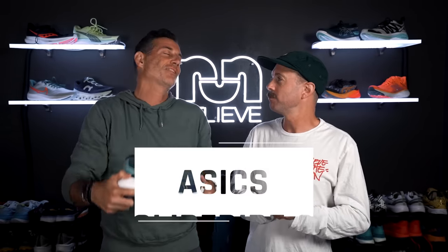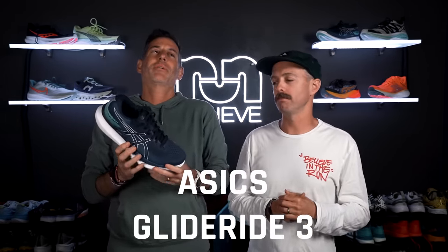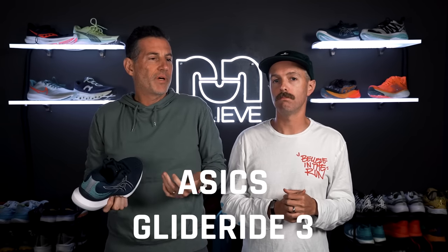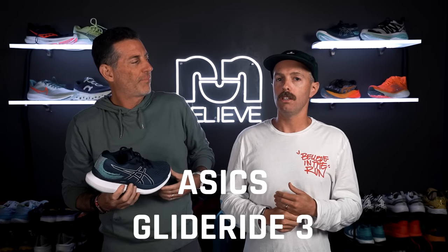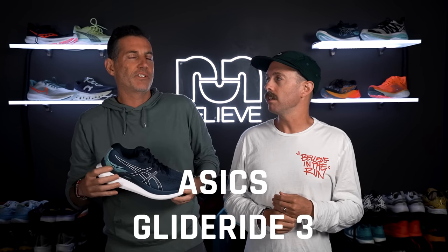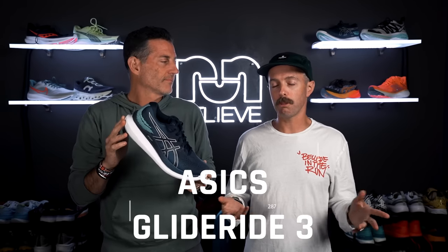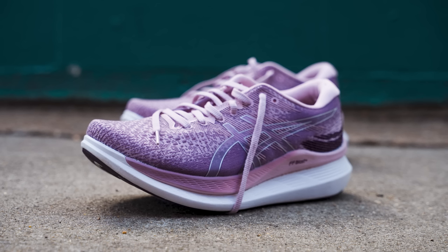First up: the Asics Glide Ride 3. This one's a bit of a surprise — the Glide Ride 2 was a nice shoe but none of us were like 'best daily trainer.' This one was a huge surprise for me. I actually hadn't run in the previous version, but after Meg and Thomas ran in it, I gave it a try and I love this shoe.